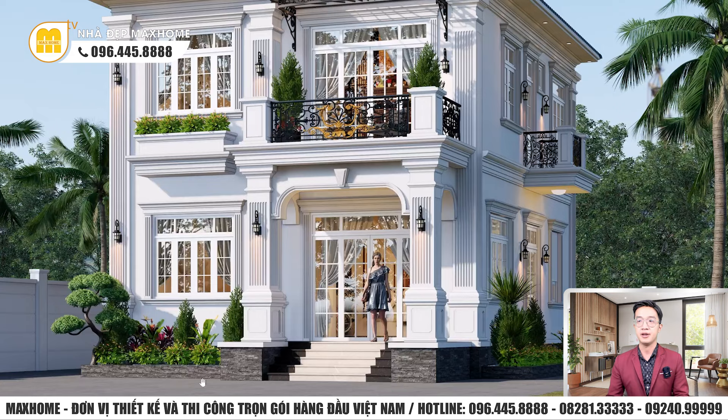Phía bên dưới chân tường sẽ ốp đá chẻ với tông màu ghi. Phần sân chúng tôi thiết kế 5 bậc tượng trưng ngũ hành — kim, thủy, mộc, hỏa, thổ — và sẽ ốp đá, có thể dùng granit hay đá hoa cương. Thiết kế kiểu trải thảm với tông màu kem ở trung tâm và hai bên màu đen. Một số nhà muốn tông màu đỏ hoặc nâu đỏ cũng khá sang trọng.